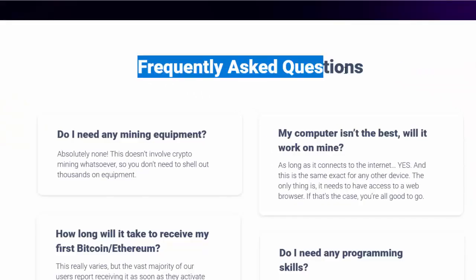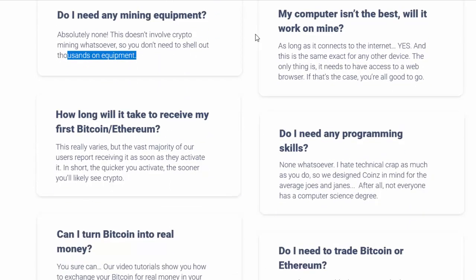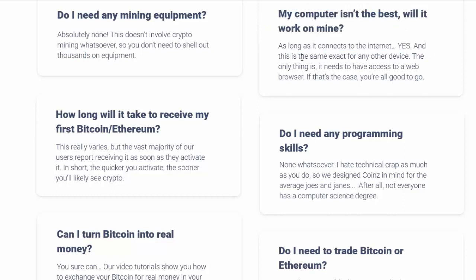Frequently asked questions. Do I need any mining equipment? Absolutely none — this doesn't involve crypto mining whatsoever, so you don't need to shell out thousands on equipment. My computer isn't the best — will it work? As long as it connects to the internet, yes, and this is the same for any other device.